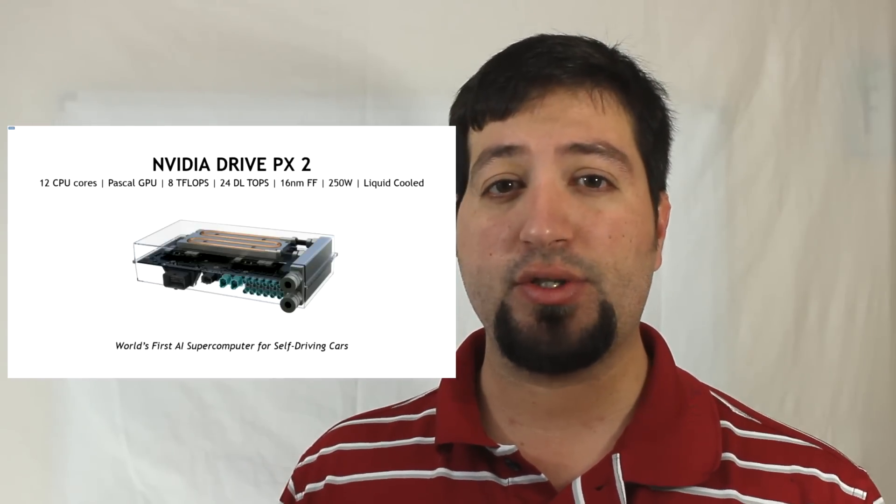Welcome back to WCCF Tech TV guys, and it's CES 2016 time. NVIDIA has kicked things off by driving home their concept for the self-driving car computer. This is their NVIDIA Drive PX2 — their in-car supercomputer to aid in self-driving cars in the future.